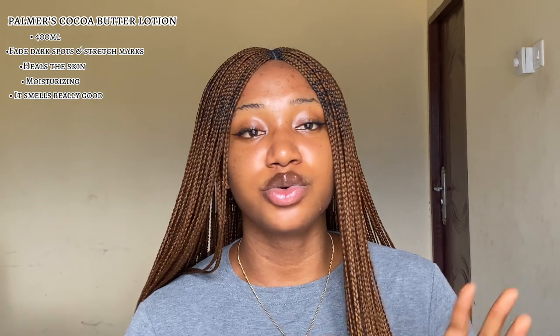My brother has been using this product and his skin has been looking great — still glowing and fresh. That made me research it more. Another great thing about this product is the smell; when you apply it, anyone who walks into the room will ask what you're wearing. This product is perfect for caramel, dark, or chocolate skin — it will maintain your complexion, not darken or lighten it.